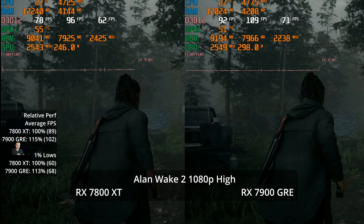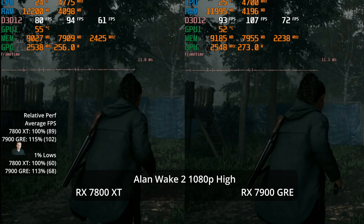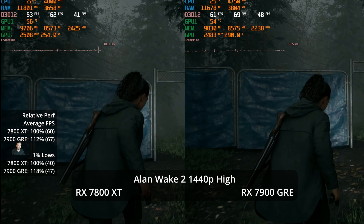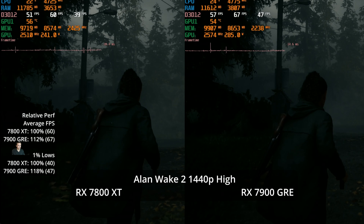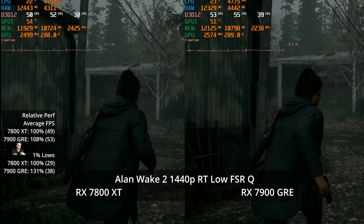Moving to Alan Wake 2, at 1080p High settings we see a 15% performance advantage at 102 versus 89 — better than even price-to-performance scaling. At 1440p, which is more likely to be your target, both GPUs get the job done. The GRE hits 67 FPS and even the XT averages 60 FPS. That's a 12% advantage in averages and an 18% lead in 1% lows at 47 versus 40. So far in Alan Wake 2, we're more than delivering better than a 10% performance increase.